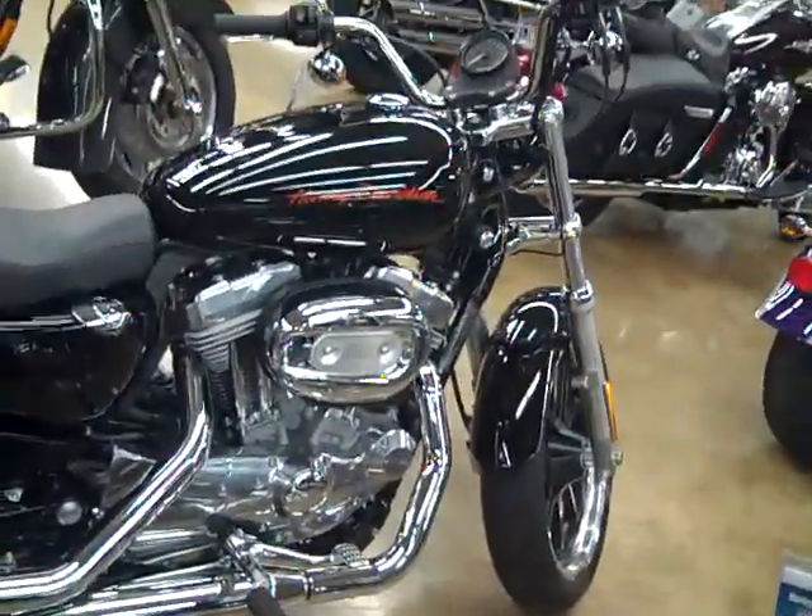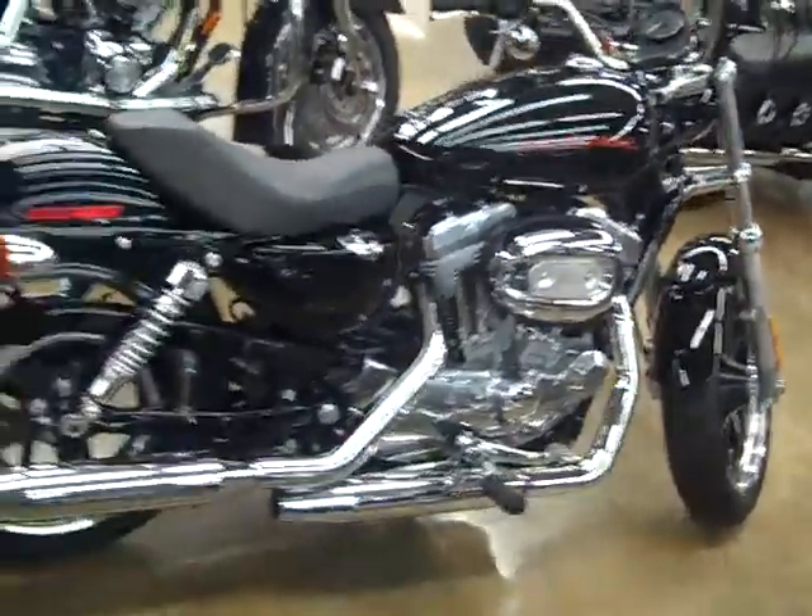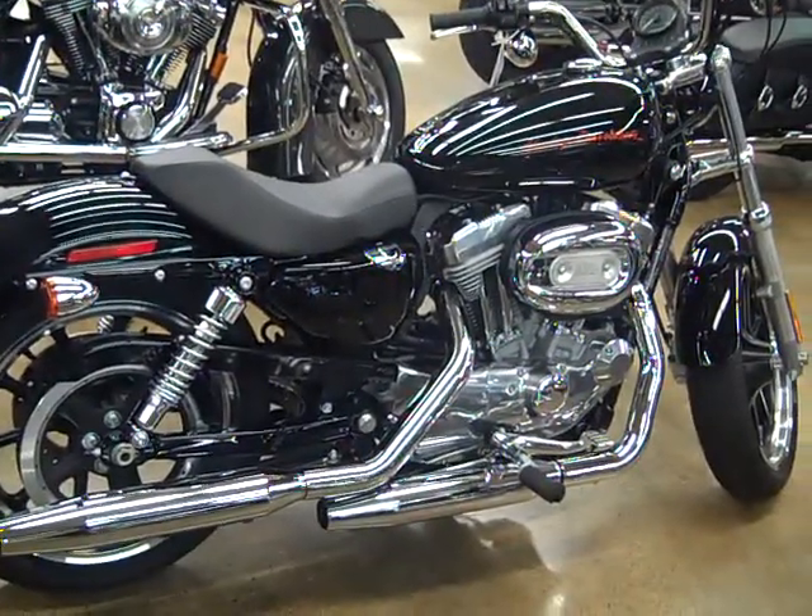The only optional equipment on this motorcycle is LoJack, to keep you safe and secure knowing this bike is going to be taken care of. Once again, this is Robbie with San Diego Harley-Davidson. Would love to get a chance to talk to you about the motorcycle in further detail. If you'd like to take a test ride, please feel free to come out and see me. You can reach me at area code 858-886-6049. Would love to get a chance to take care of you.